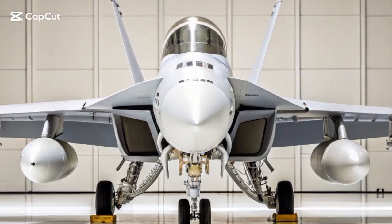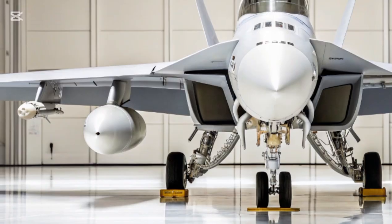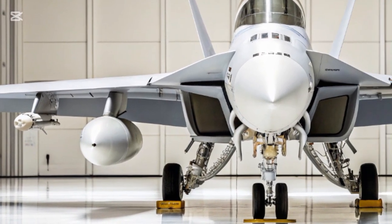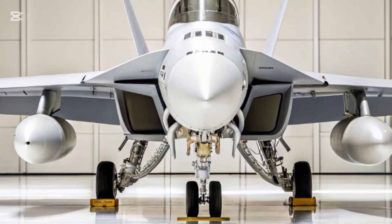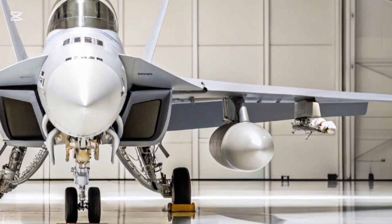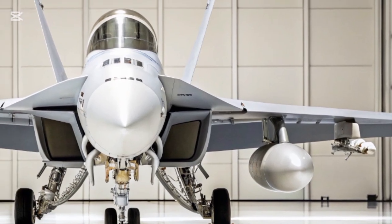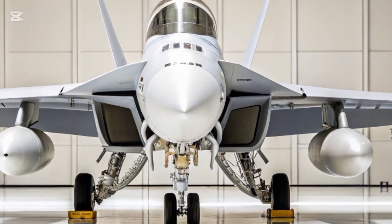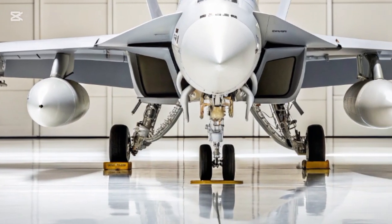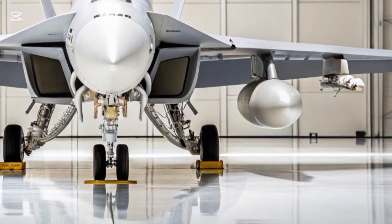Welcome back everyone. Today we're diving into a fascinating and futuristic concept that merges German engineering heritage with modern combat vehicle innovation — the 2026 Panther MIT 10.5 centimeters KWK EA-18G Growler Edition. This isn't just a car; it's a ground-dominating machine that blends the aesthetics of a next-generation armored vehicle with the sleek precision of an advanced tactical platform. Let's explore its design, interior features, performance, and pricing in detail.